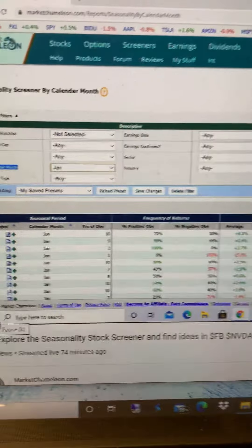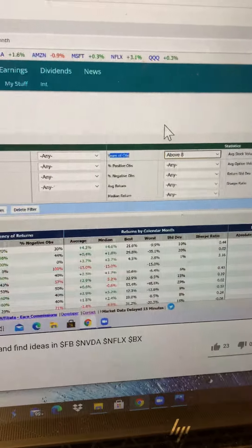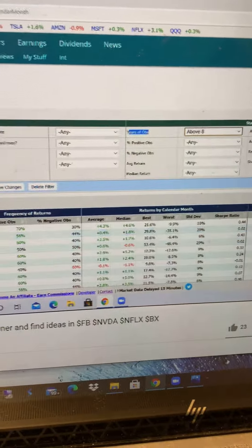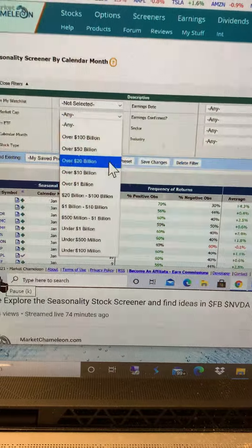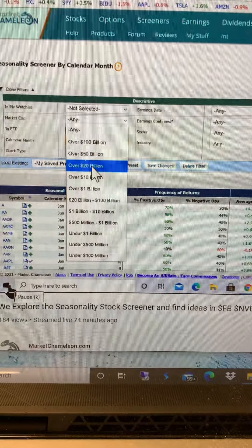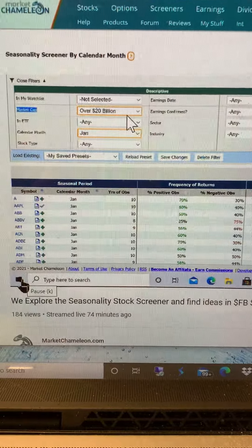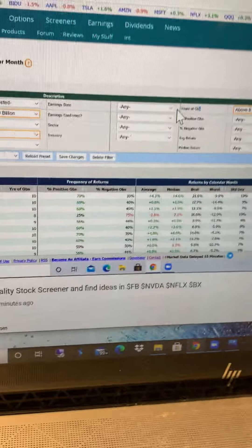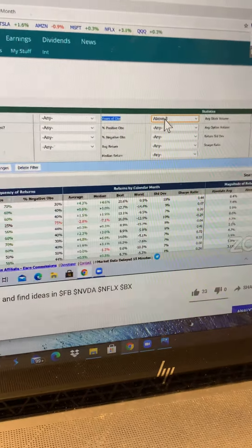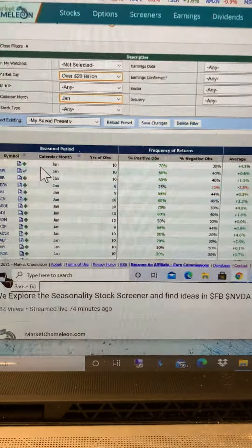I'm going to look for years of observations — at least eight years to get a longer history. And let's look at higher market cap stocks, so I'm going to set market cap at $20 billion or higher. So these are the three filters I use: market cap $20B or higher, calendar month January, and years of observations at least eight.